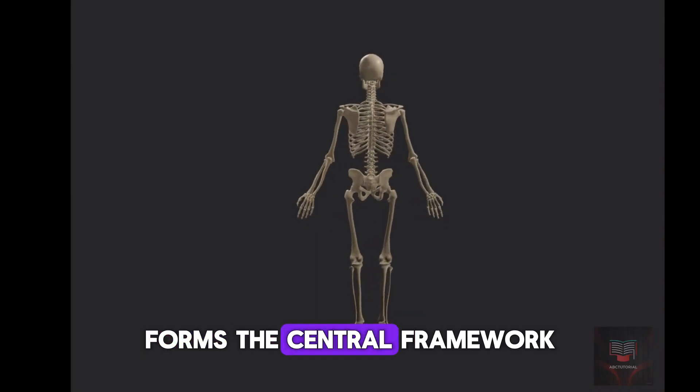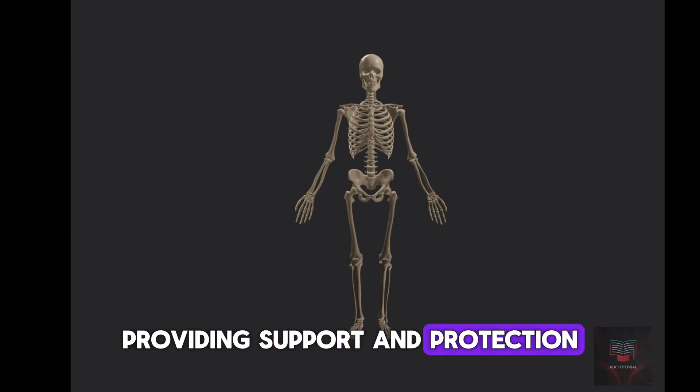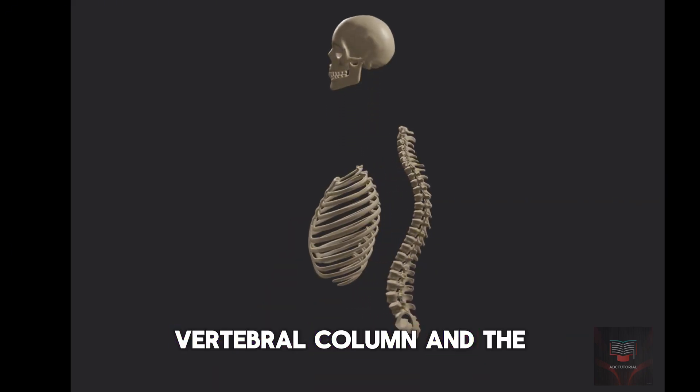The axial skeleton forms the central framework of the body, providing support and protection for vital organs. It is made up of the skull, vertebral column, and the thoracic cage.